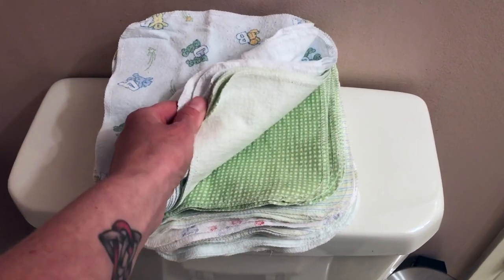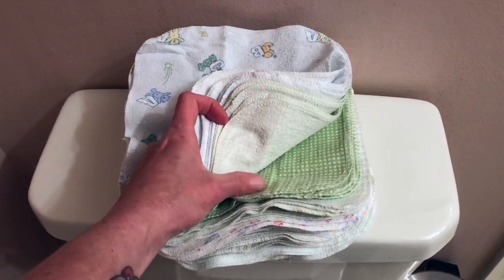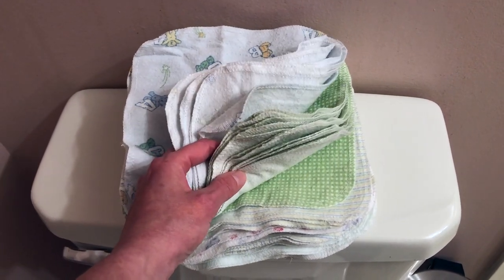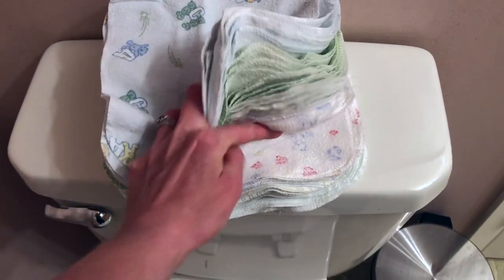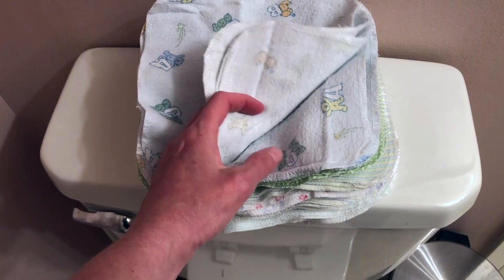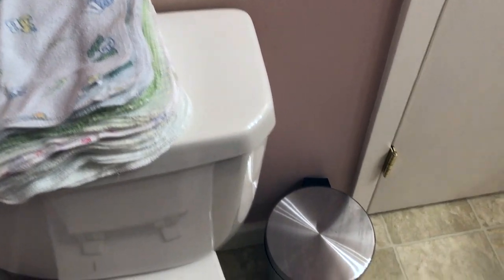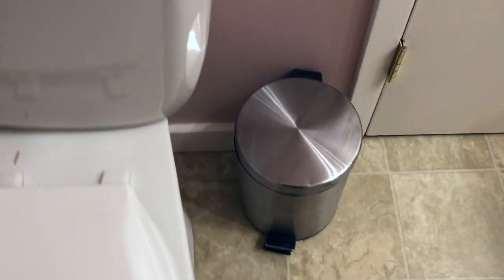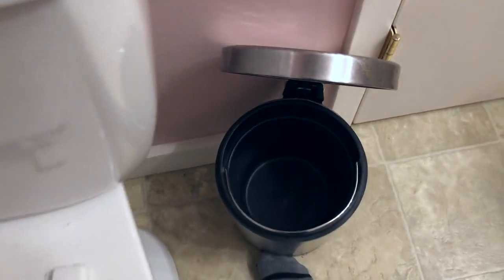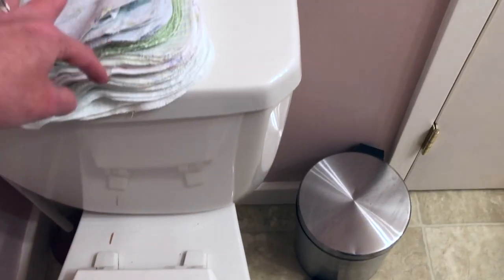They're just on the back of the toilet here — as you can see, they're all different prints because I was using up the receiving blankets. Now if your family is going to be weirded out by sharing these, you could give everybody their own pattern so that everybody knows whose is whose and they can have their own. But truthfully, these are all going to get washed together anyway, so it's not really that big of a deal. We have one of these step-on metal garbage cans with a removable pail inside — when they're used, we'll just throw them in there with the lid closed.